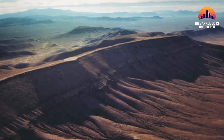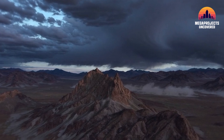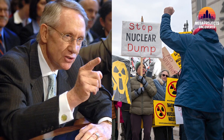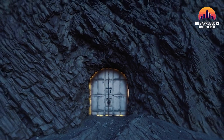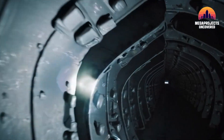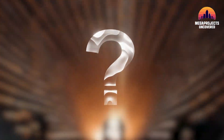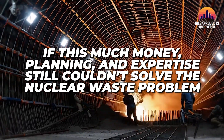What Yucca Mountain teaches us about megaprojects: it wasn't a scientific failure — it was a storytelling failure. Engineers did their job, scientists did their job, but politicians, agencies, and the public never agreed on the narrative. The story matters as much as the science. When trust collapses, so does progress. What began as a promise to safely contain humanity's most dangerous waste became a symbol of American dysfunction — engineering brilliance crushed by political fear. So the question remains: if this much money, planning, and expertise still couldn't solve the nuclear waste problem, what will?